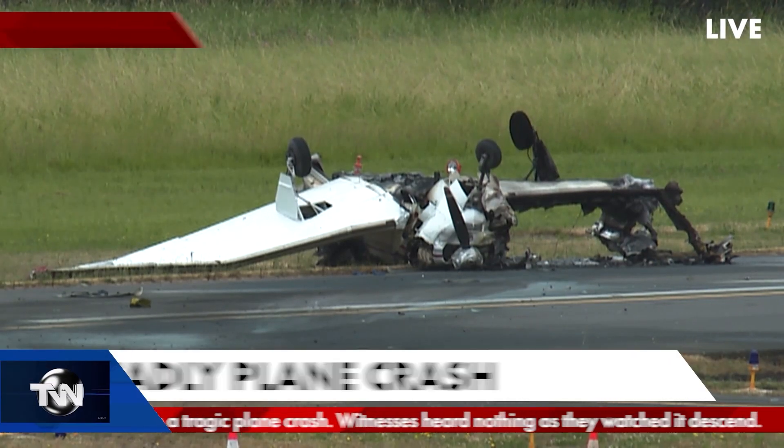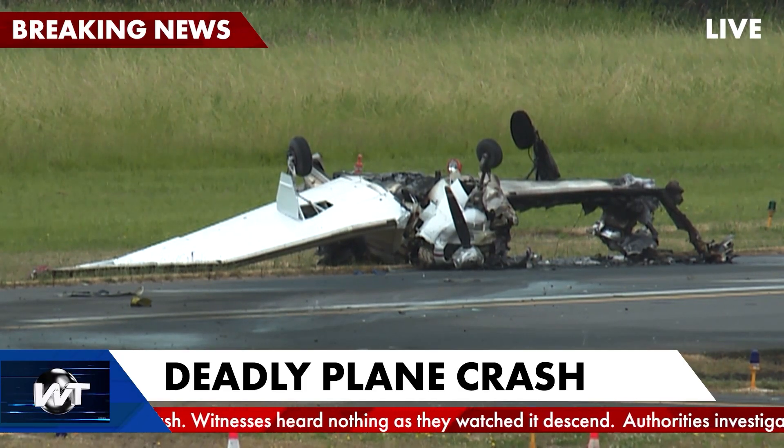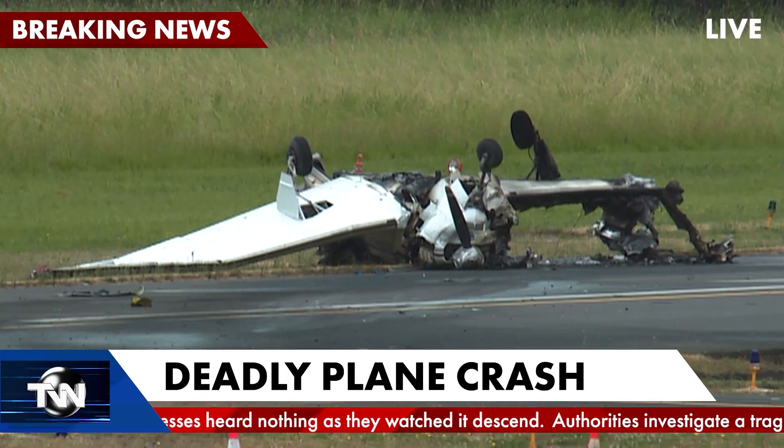That is, when everything goes just right. But what if something does go wrong on takeoff, especially in the general aviation environment? Unless the pilot handles the situation properly, things can turn deadly fast. Just look at the daily news for a stark reminder that tragedy can happen to anyone, regardless of their situation or their prior experience.